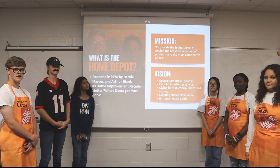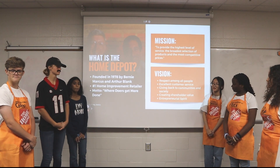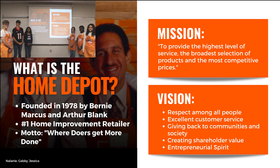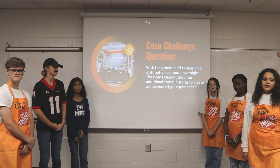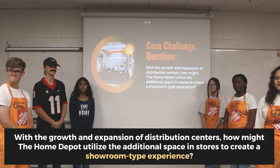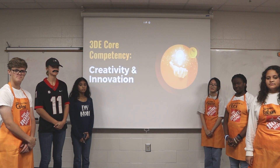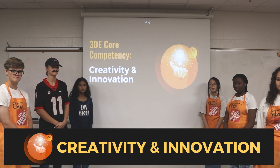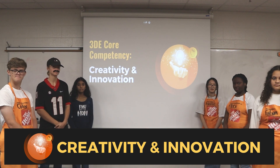So what's Home Depot and why is there a couple going there? Great question, Kobe. The Home Depot is the number one home improvement retailer in the world. This couple was here because Home Depot is where doers get more done. Their mission is to provide the highest level of service, the broadest selection of products, and the most competitive prices. Their vision is to respect all people, have excellent customer service, and give back to their communities and society. The case challenge question is: with the growth and expansion of distribution centers, how might Home Depot utilize additional space in their stores to create a showroom-type experience?